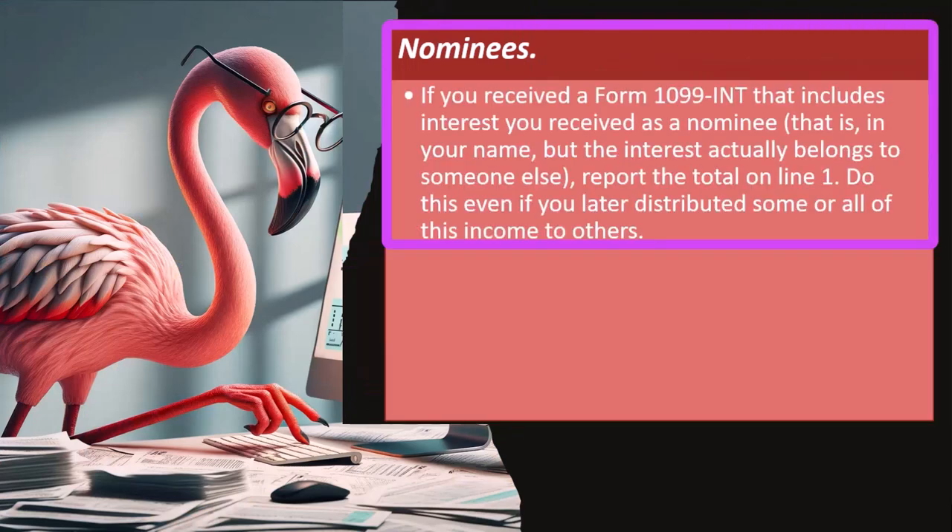Nominees: if you received a Form 1099-INT that includes interest you received as a nominee — that is, in your name but the interest actually belongs to someone else — you might think you shouldn't have to report it or pay taxes on it. However, the IRS is going to see it as having been reported on your return because they have the 1099 too.